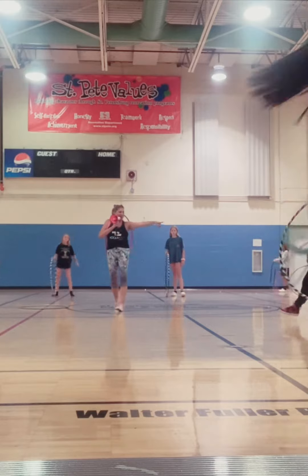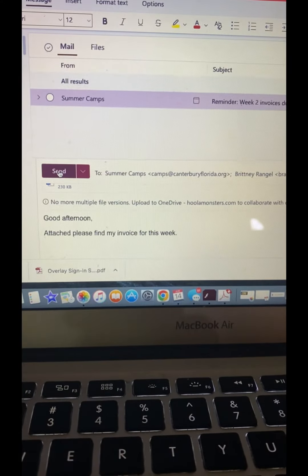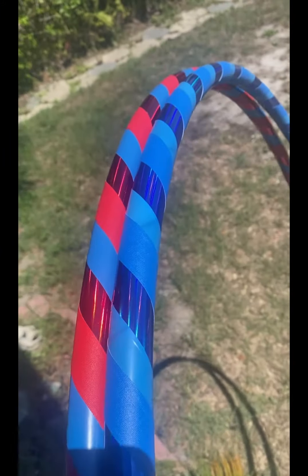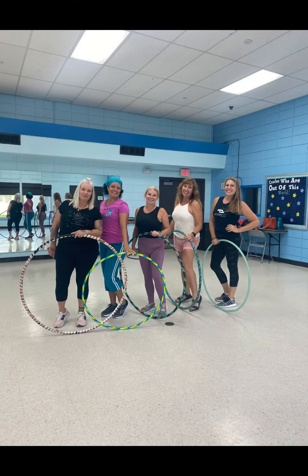Then it's back home for a quick bite to eat and to send out invoices so I can get paid for that workshop and camp you just saw. Now there's just enough time to fulfill two hula hoop orders before class. This Hula Fit class takes place every Wednesday from 6 to 7 p.m.